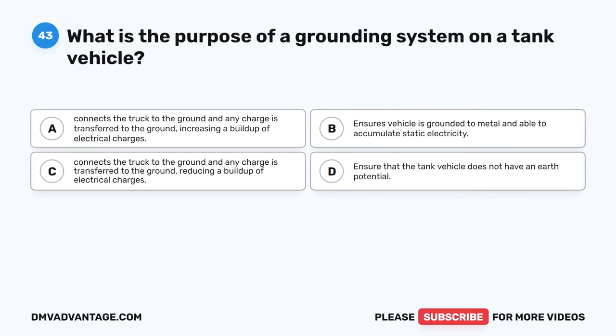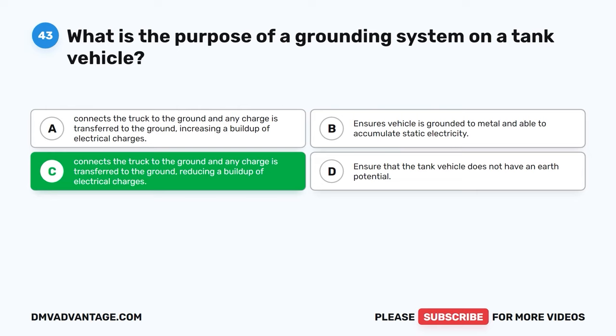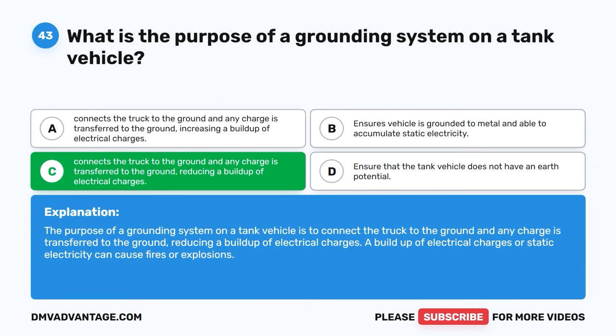Question forty-three. What is the purpose of a grounding system on a tank vehicle? A, connects the truck to the ground and any charge is transferred to the ground, increasing a buildup of electrical charges. B, ensures vehicle is grounded to metal and able to accumulate static electricity. C, connects the truck to the ground and any charge is transferred to the ground, reducing a buildup of electrical charges. D, ensure that the tank vehicle does not have an earth potential. The correct answer is C. The purpose of a grounding system is to connect the truck to the ground so any charge is transferred to the ground, reducing a buildup of electrical charges. A buildup of electrical charges or static electricity can cause fires or explosions.